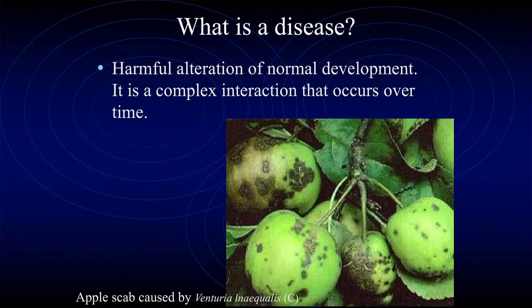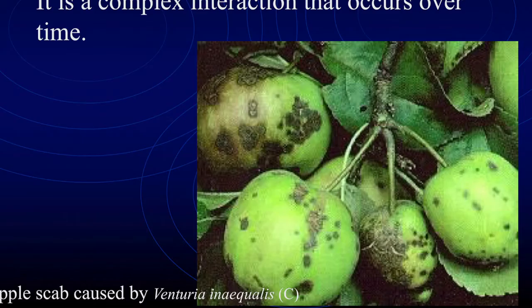Disease is a harmful alteration of normal development. It's complex and occurs over time. Something that happens really fast — like you accidentally sprayed a plant with herbicide and the next day it's looking crispy — that is not a disease, that's damage, that's an injury. Apple scab on our Anna apple, which is pretty common here, is a fungal disease — that's what's causing all the black stuff on the fruit, and you can scrape that off and see the spores under the microscope.